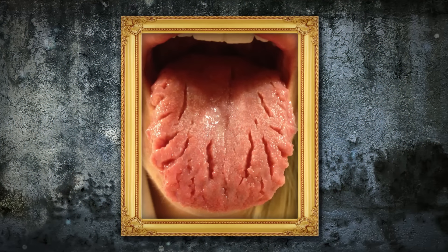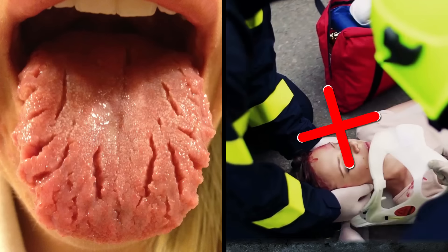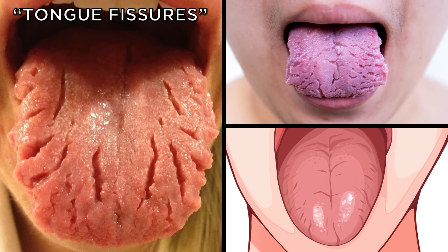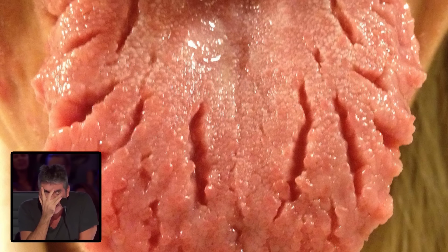There are certain things that are so hideous, you just can't look away. And this woman's bizarre tongue is most definitely one of them. These enormous cracks might seem like the result of some horrific accident, but apparently this genetic condition, known as tongue fissures, is fairly common. Sufferers say it's totally painless and just requires a little extra brushing, but it's still hella uncomfortable to look at.